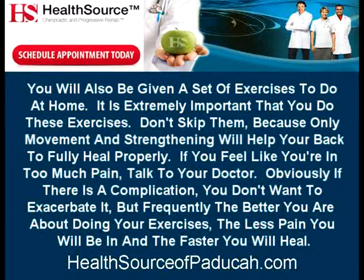It is extremely important that you do these exercises. Don't skip them, because only movement and strengthening will help your back to fully heal properly. If you feel like you're in too much pain, talk to your doctor. If there is a complication, you don't want to exacerbate it, but frequently the better you are about doing your exercises, the less pain you will be in and the faster you will heal.